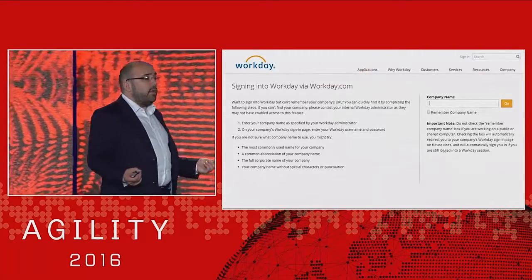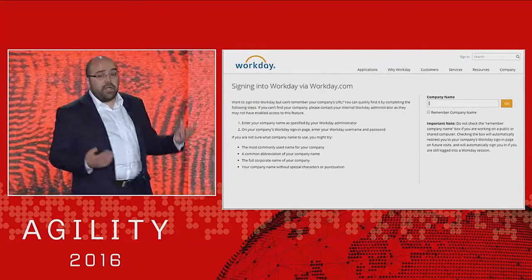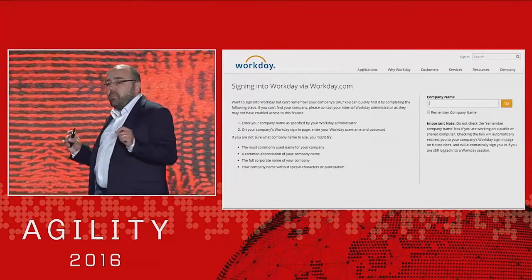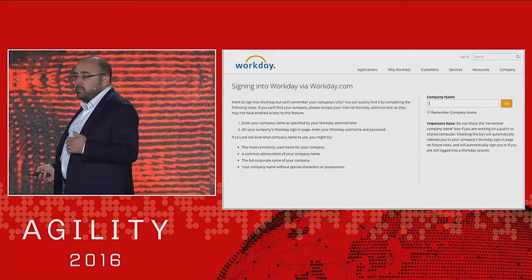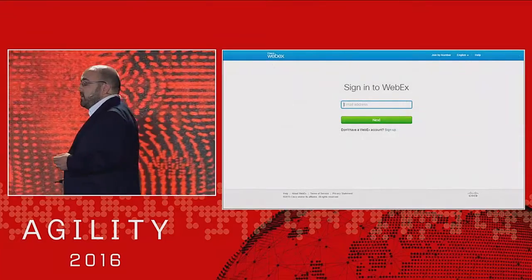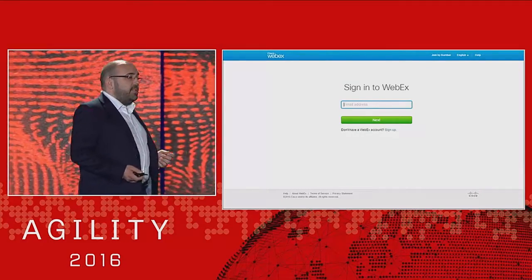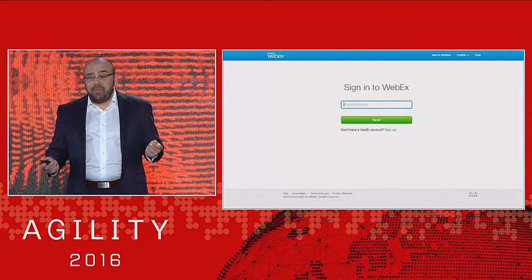Maybe some of us are lucky enough to have PTO. So we log on to Workday, we submit our PTO request for our manager to approve it — probably after we've already booked our flights and hotels on another web-based system. And what day wouldn't be complete without lots and lots of WebExes, where we spend our time listening to silence, maybe some airport noises, and telling people they're on mute.